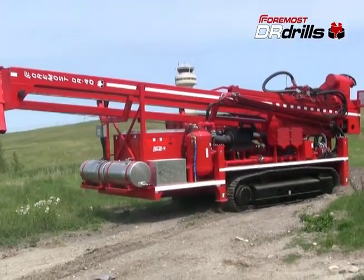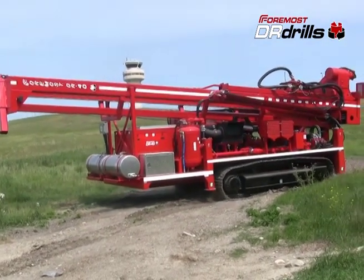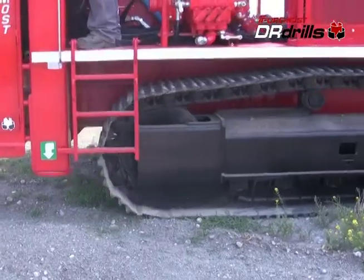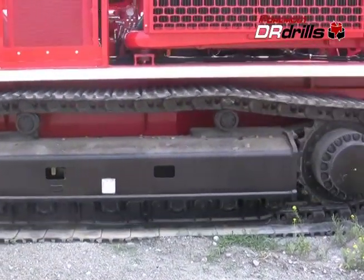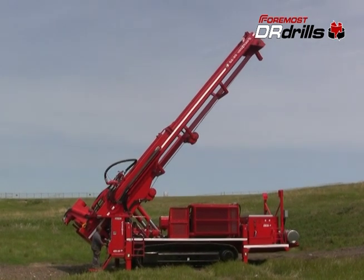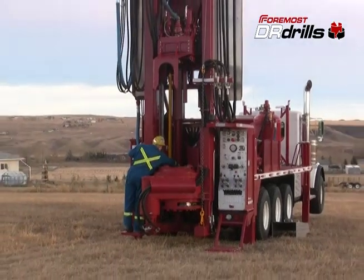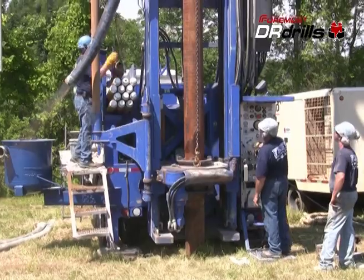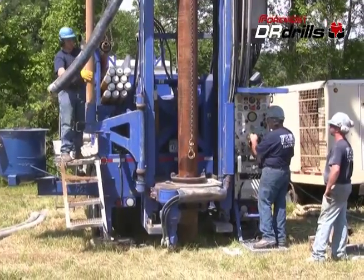The DR-40 can advance casing up to 40 inches in diameter. It is used primarily for large diameter water well projects, mining and construction applications, and can be mounted on a self-propelled track carrier, crane carrier, or trailer. Whatever DR model you choose, all models share a number of unique and impressive features that enable you to work quickly, safely, and effectively.